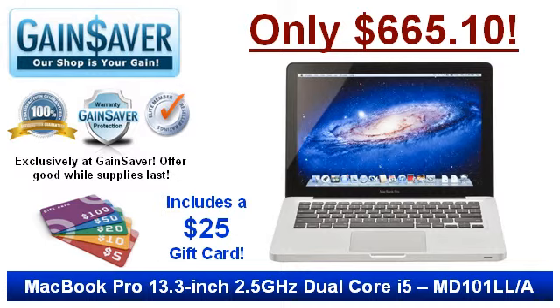This 13-inch MacBook Pro special offer includes a $25 Gain Saver gift card. Offer good while supplies last. Order today.